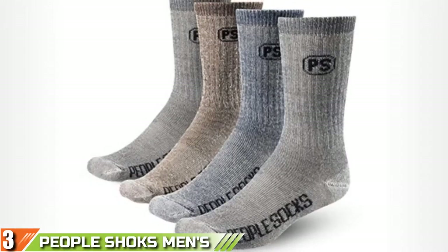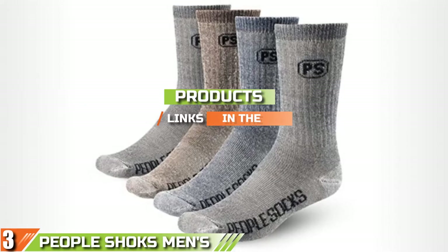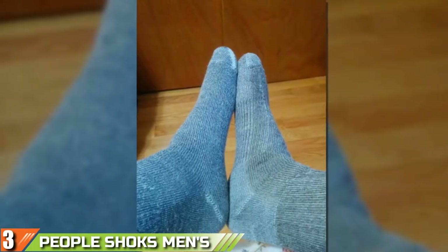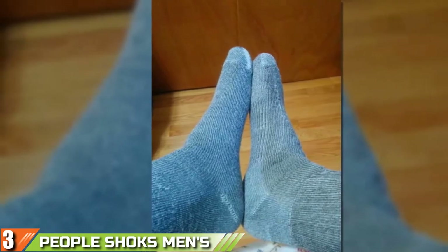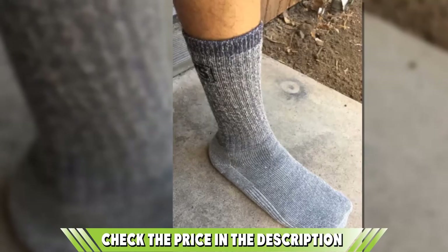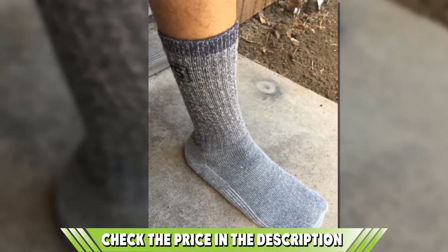The number 3 position is held by People Socks Men's Women's Merino Wool Hiking Socks. They are produced with high-quality merino wool, which is most recommended for socks used for hiking and other outdoor activities. They come at ankle length and are very cozy with superior ventilation and breathability, particularly in warm weather. In fact, it is an all-weather top performer as it can be used in spring and fall as well.